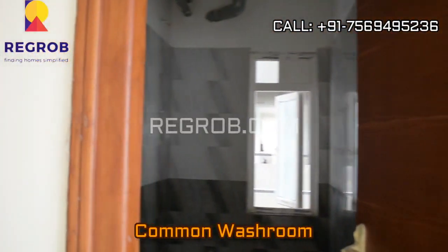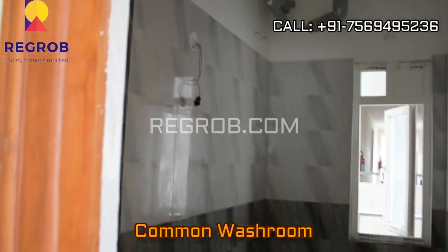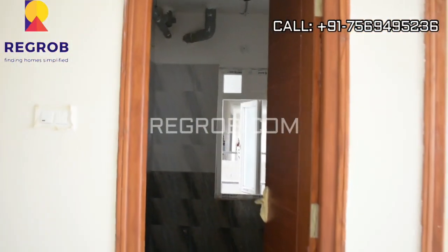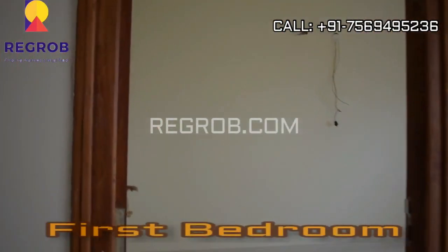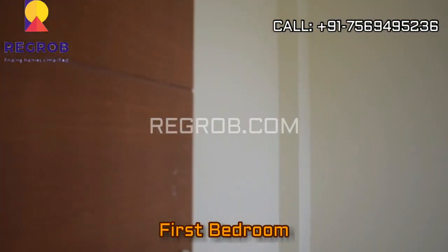And here comes the common washroom, and just next to this we have the 1st bedroom of this flat.